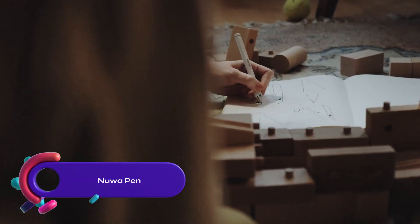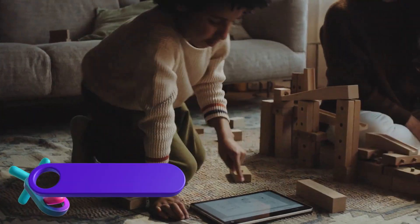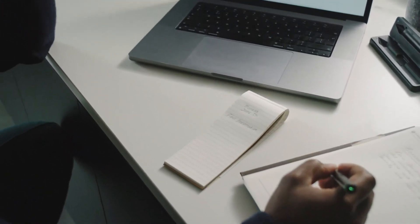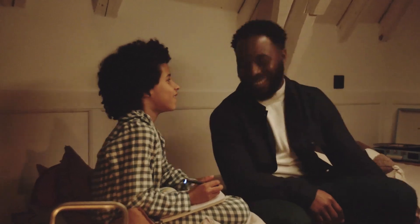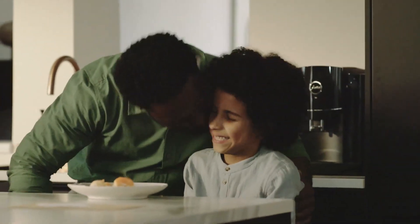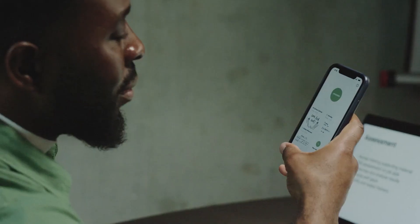The Nua pen is a popular digital writing tool used by artists, designers, and writers. It allows you to draw and write on any surface while digitally capturing your work. With real-time digital creation, it's ideal for graphic designers, illustrators, and note-taking, converting handwritten notes into digital files. The pen is compatible with various devices and software, and it is rechargeable with a convenient charging case.